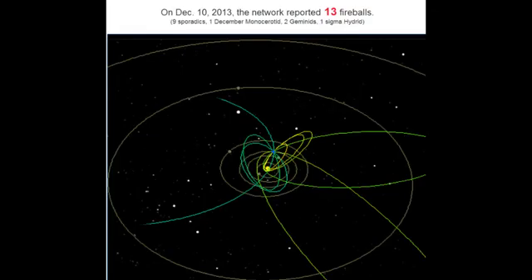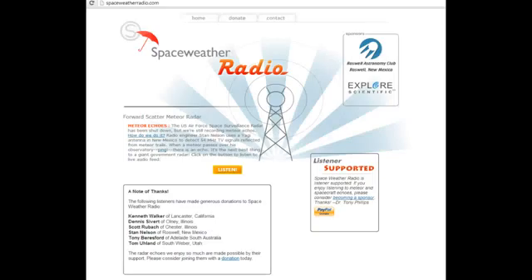On the 10th, 13 fireballs were reported: two of them Geminids, one Sigma hybrid, nine sporadic, and one December Montserratid. The sun is in the yellow dot and the Earth is in the blue dot. Here's another site — Space Radio.